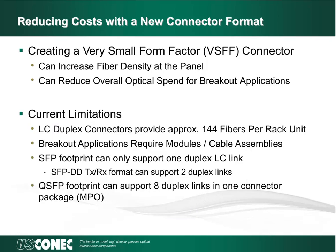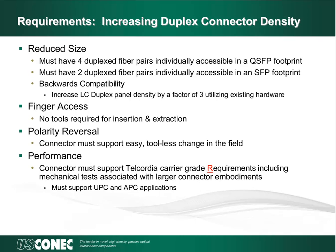A very small form factor connector would fill the gap between an LC duplex connector and the MPO connector regarding density and the ability to access duplex links. It can also provide a unique breakout solution for certain installations that could reduce overall spend. To recap our current limitations: the most common optical connector for duplex connectivity is the LC duplex connector. The status quo for breakouts is to use breakout cables or modules with an MPO connector on one end and an LC duplex connector on the other. Emerging transceiver applications can support up to four duplex links; however, LC duplex connectors can only provide up to one duplex link.